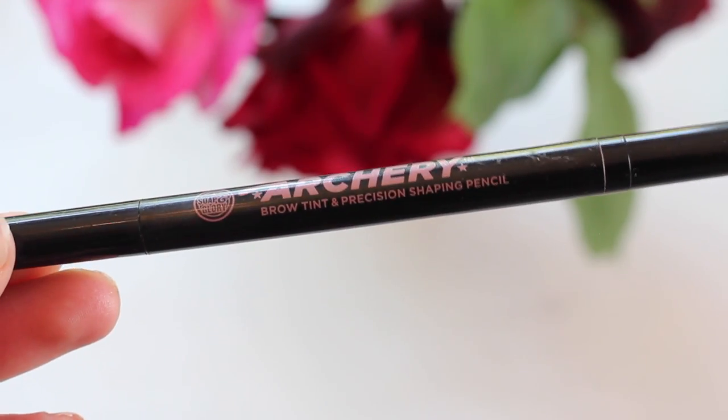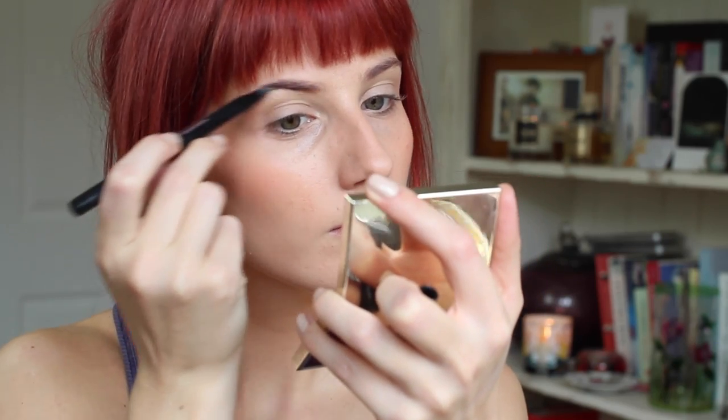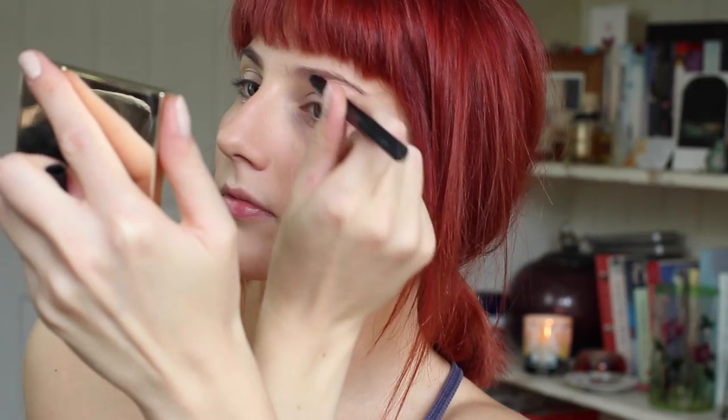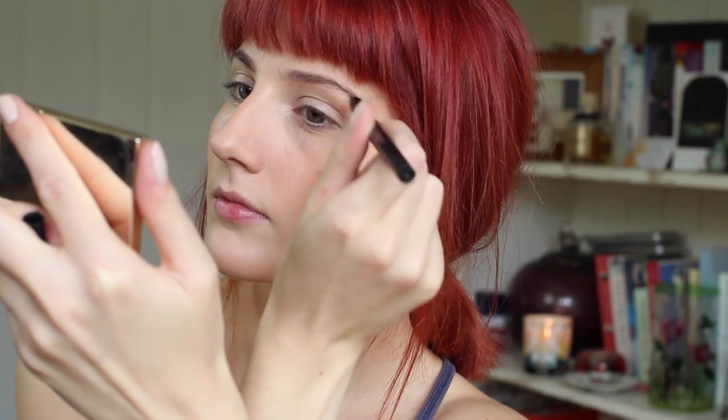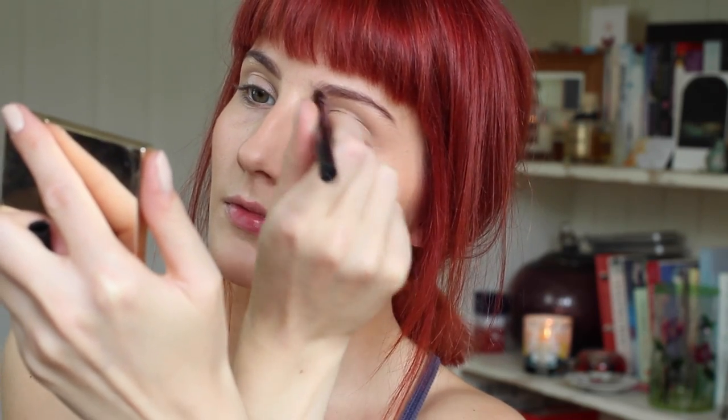I haven't reached for anything else on my brows for a really long time because the Soap and Glory Archery Brow Tint Pencil is just phenomenal. I'm using shade Brownie Points and I literally just use the pen nib and then brush it through with a brush.